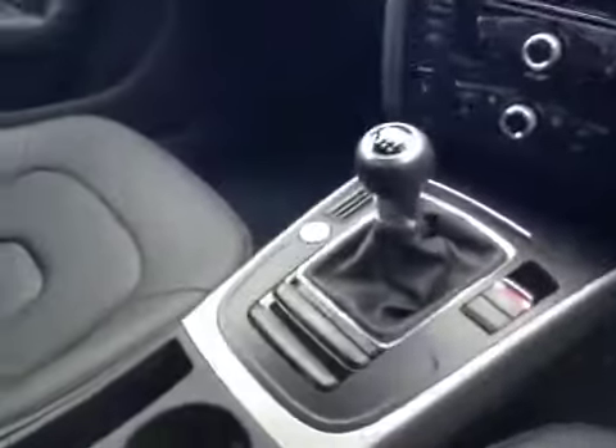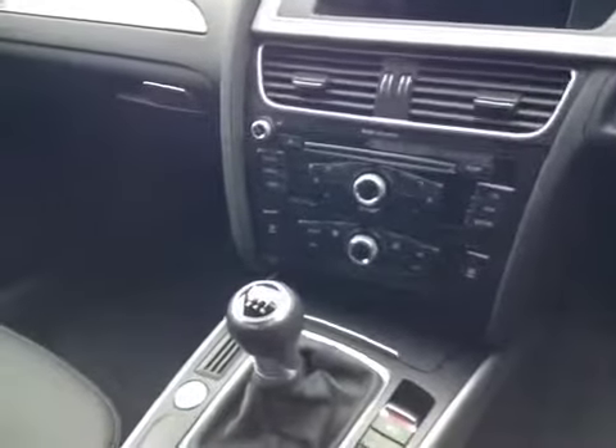The car features Audi Stop Start Technology, Automatic Climate Control, Audi Concert Stereo with iPod Preparation, Cruise Control and a Multi-Function Steering Wheel.